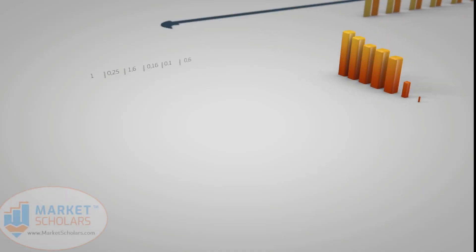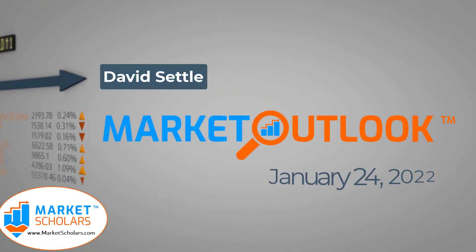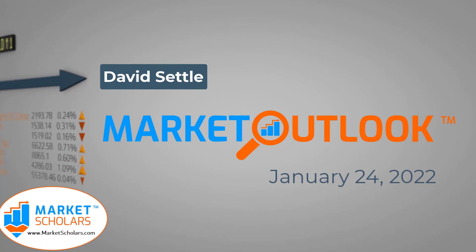We'll break down what that long lower shadow means and how we behave when we get these big moves to the downside. We'll look at what's driving the weakness, how the different asset classes performed today, what patterns they're showing on their charts, and how that impacts our expectations. Then we'll look at a stock that had a great bounce today — the engulfing pattern of engulfing patterns — and how to trade it. This is Monday, January 24, 2022. Market Outlook from MarketScholars.com. My name is David Settle.